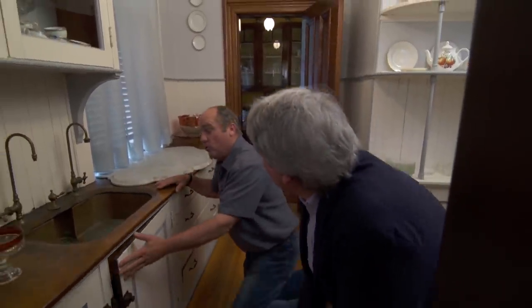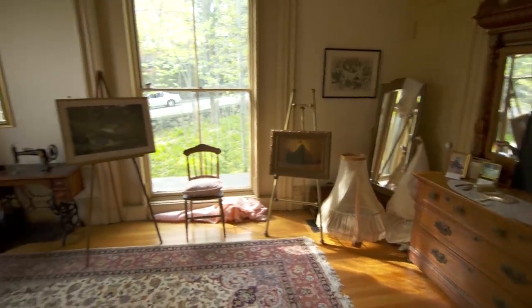I've got to thank you for the tour, and I'm really glad that the Belmont Women's Club saved this gem. It's terrific. Thank you.